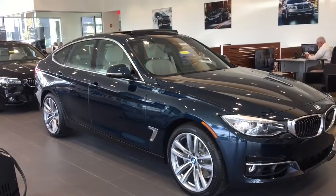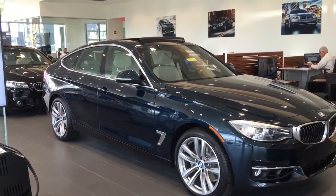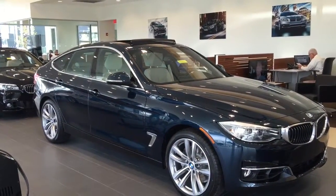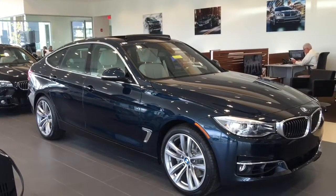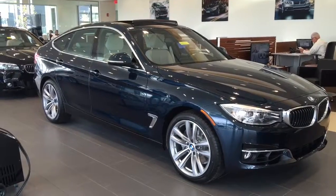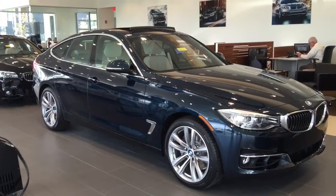Hi, this is Maritza from BMW of Ocala. I wanted to thank you for your interest in this 335GT. It is sitting in our showroom, so I'm limited to being able to start it for you. I want to thank you for selecting BMW of Ocala as part of your next vehicle search, and we're excited to meet you.